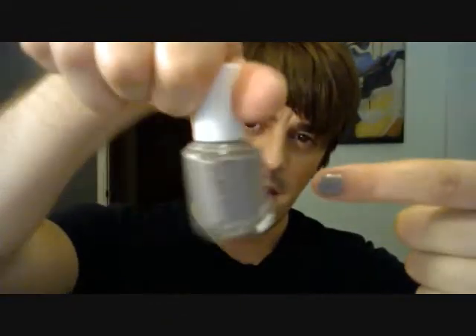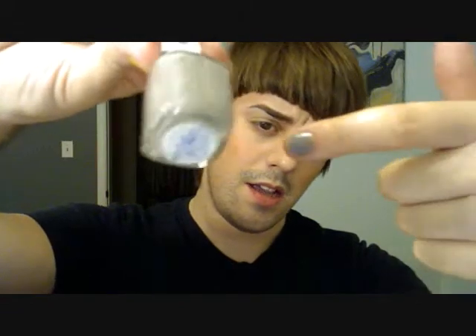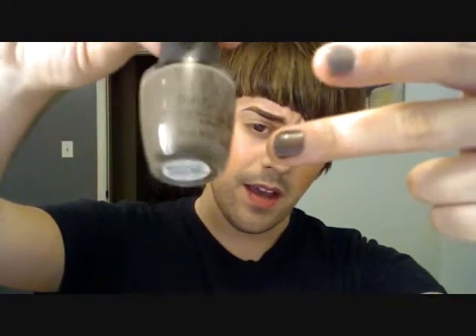Next color is by Essie, and this is from another summer collection — the color is called Chinchilli, and it's just a very light gray. And we have a darker gray-taupe-brown color, and that's OPI — it's called You Don't Know Jacques.